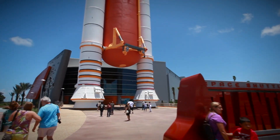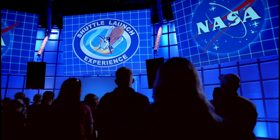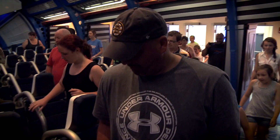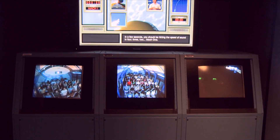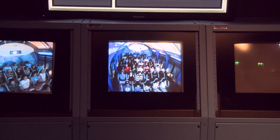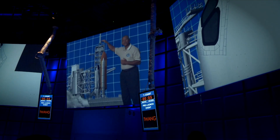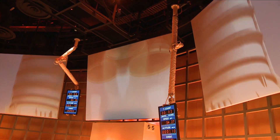Once you've seen Space Shuttle Atlantis up close and completed your training, you'll be inspired and ready for the shuttle launch experience. Get ready to take the ride of your life and learn what it's like to launch in the shuttle. Climb on board and feel the rumble as you go vertical and experience the feeling of what astronauts went through as they accelerated to 17,500 miles an hour on their eight-and-a-half-minute rocket ride to orbit. A veteran space shuttle commander guides you through the launch sequence and prepares you for this high-definition audio-visual simulation that is like no other.